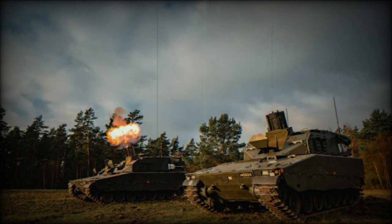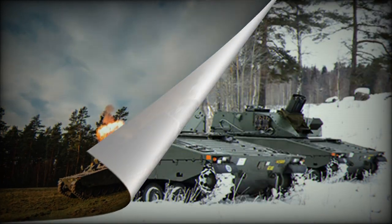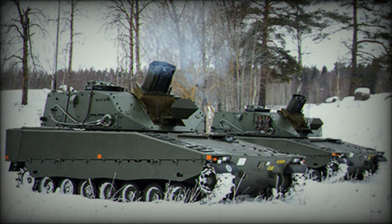This artillery system has brief reaction and redeployment times. It takes less than two minutes to open fire and less than one minute to leave the firing position. Brief reaction and redeployment times are extremely important in modern combat where artillery radars and counter-battery systems are widely used.